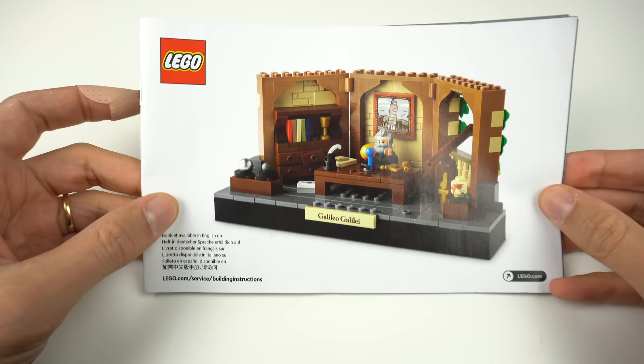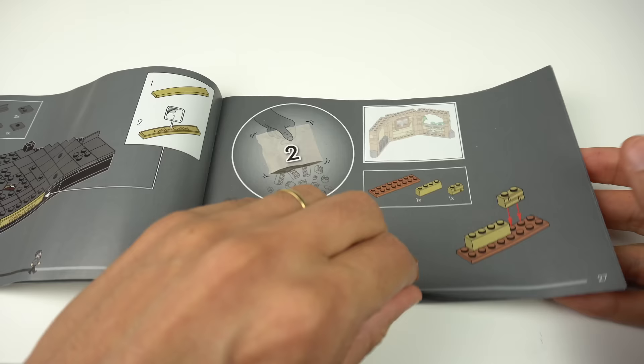It would have been nice if the instruction booklet, as is the case with some Arcan's products, had a few words explaining what some of these builds mean.